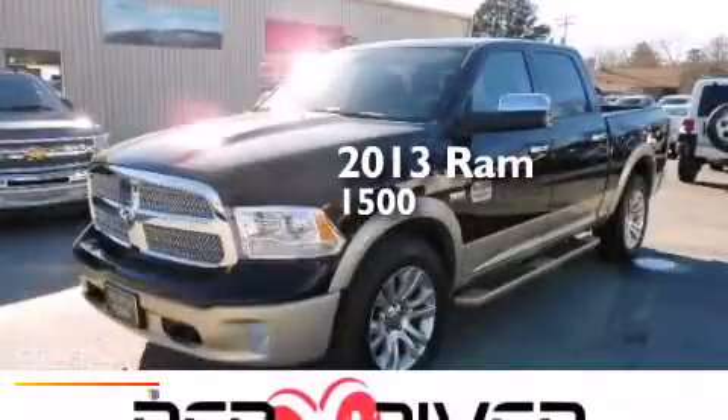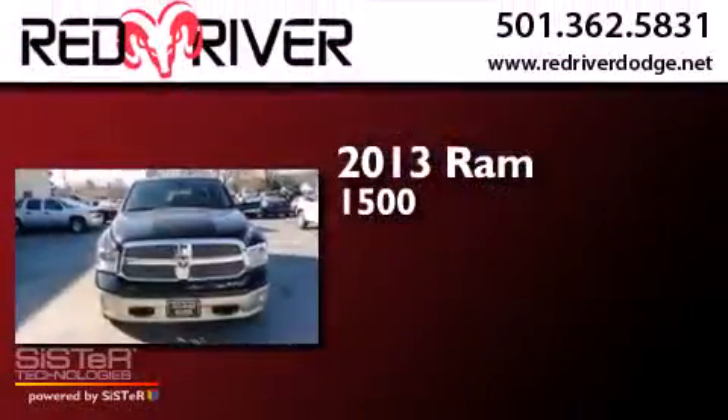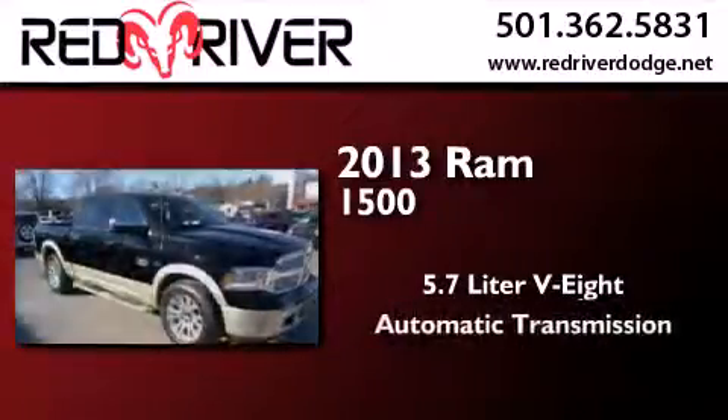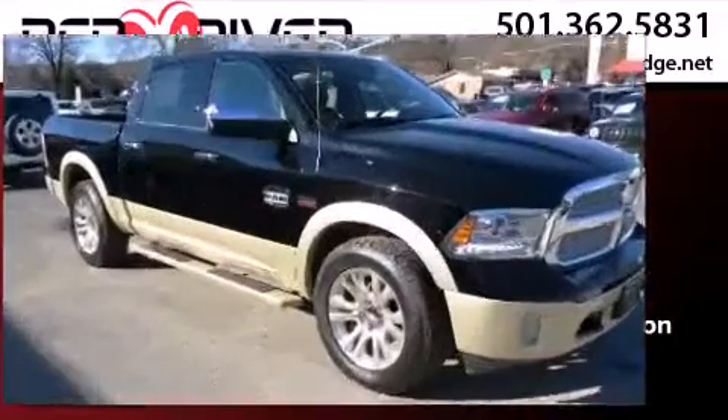This is a 2013 Ram 1500. It has a 5.7 liter 8-cylinder engine, an automatic transmission, and the added safety and control of 4-wheel drive.